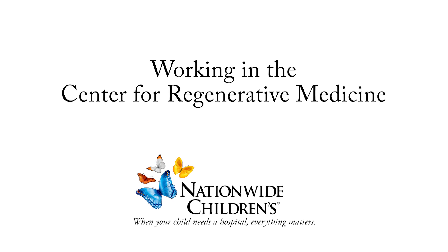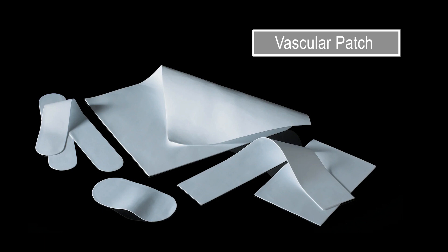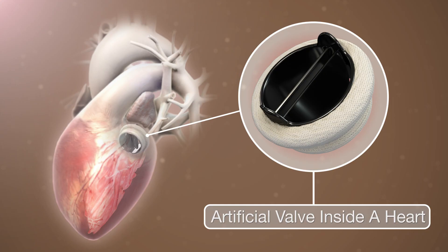One of the fundamental problems that affects children born with congenital heart disease is that many of these children require the need for large reconstructive operations. And in order for the surgeon to complete these operations, they need to use man-made materials in the form of vascular grafts, vascular patches, or replacement heart valves. And use of these materials cause significant problems.